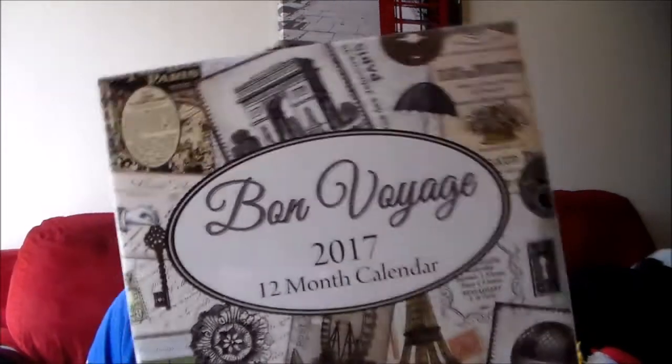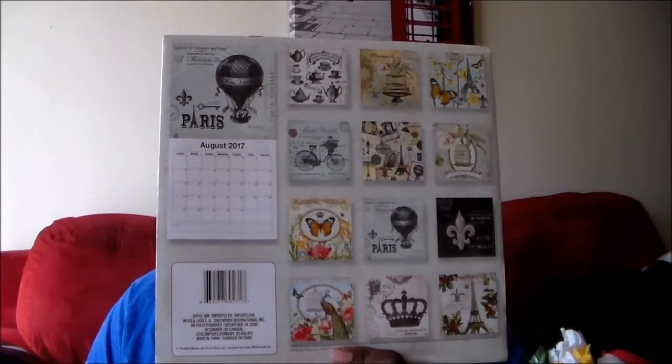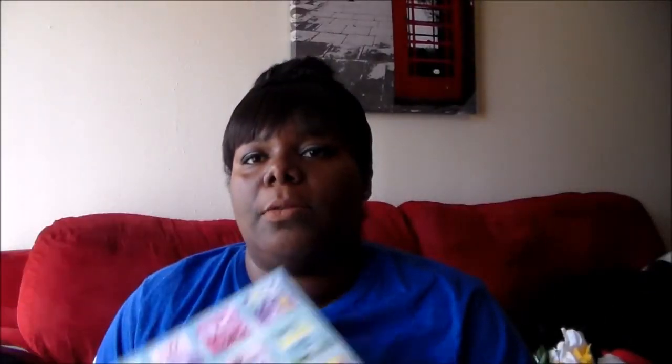And this one is 'Bon Voyage' — it's like a Paris thing and I thought it was really pretty. And this is 'Watercolors Wonder' — I just thought the colors were so beautiful. I love watercolors.